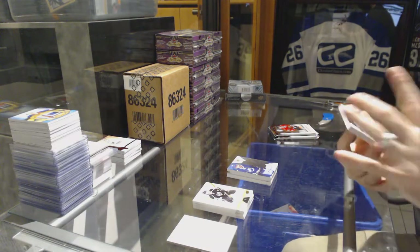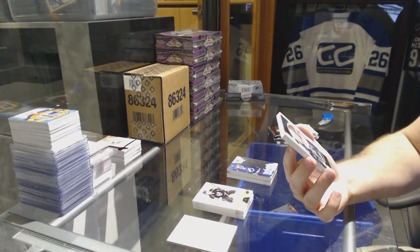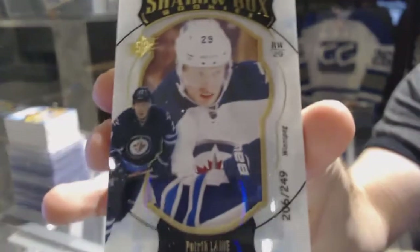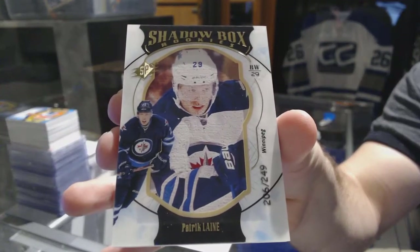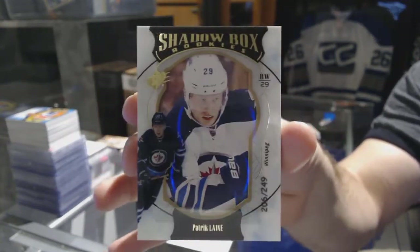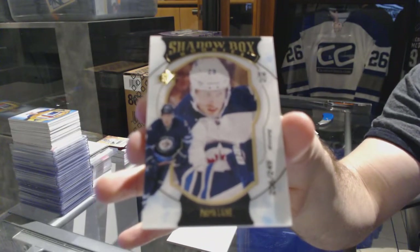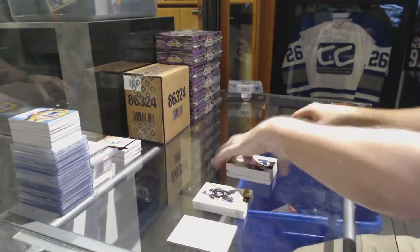We've got number 249, Shadowbox rookie for the Winnipeg Jets, Patrick Laine. Patrick Laine, Shadowbox rookie. Remember guys, that is a true rookie from the set. The autographs are the parallels. That's a true rookie.